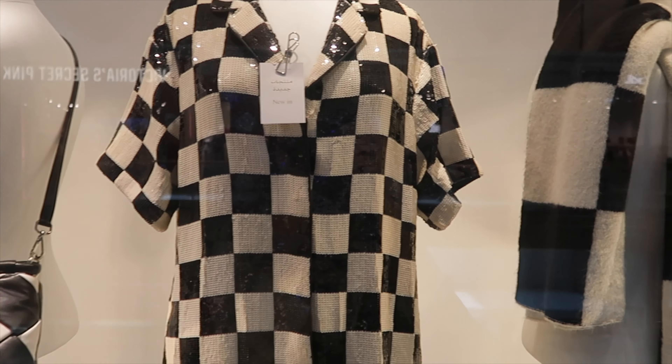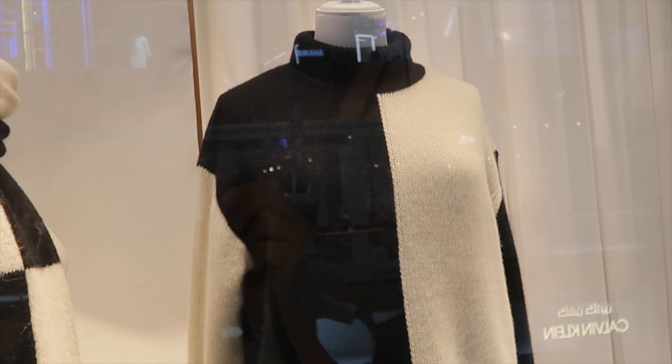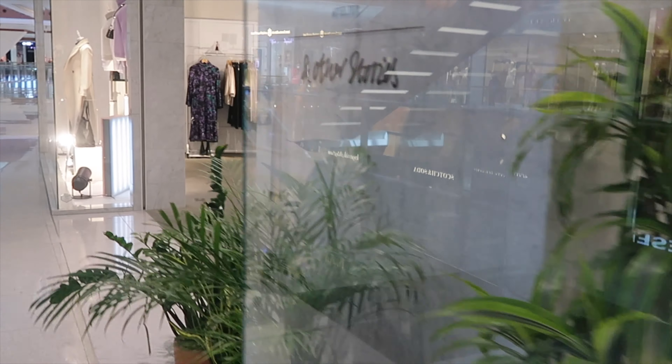Hey guys, it's Anastasia here. I'm a stylist and a personal shopper and let me take you today to see what Other Stories has to offer for this fall season. Fall and winter — we'll cover some outerwear, some warm jumpers, maybe a few accessories. Stay tuned. This is very cream and black, very Chanel high-fashion-like combination of black and white — very, very beautiful. And sequin — let's go inside.